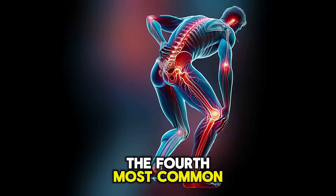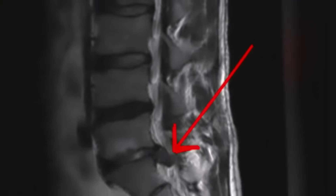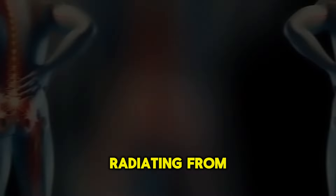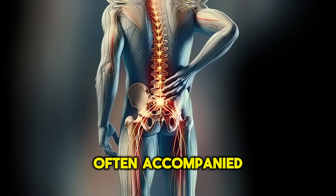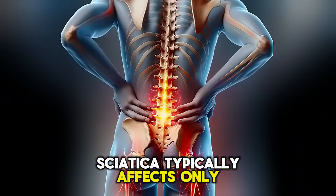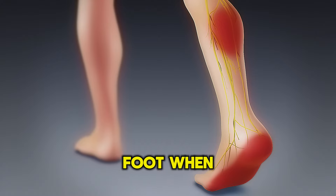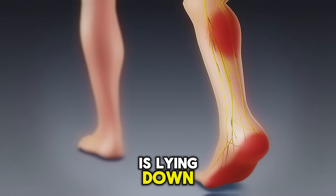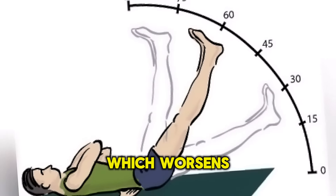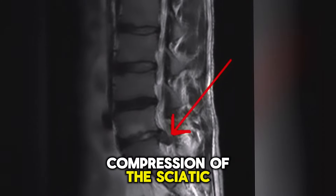The fourth most common cause is sciatica, responsible for around 10% of foot pain cases. It involves acute episodes of sharp and burning pain radiating from the lower back down one leg, often accompanied by numbness and tingling. Sciatica typically affects only one leg and the pain is usually alongside the leg, not isolated to the foot. When a person is lying down and their leg is lifted straight up, they feel pain radiating down the leg, which worsens during certain movements. Sciatica occurs due to compression of the sciatic nerve, usually caused by a bulging disc pressing on the nerve root or spinal stenosis.